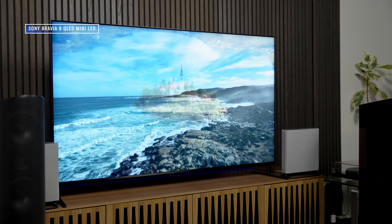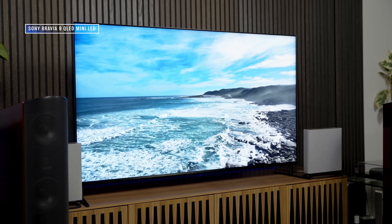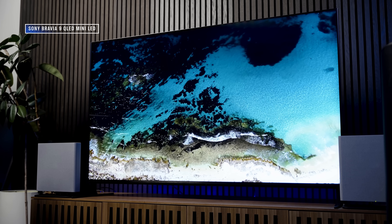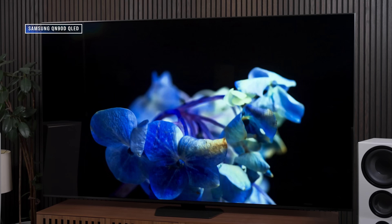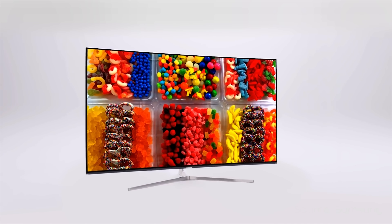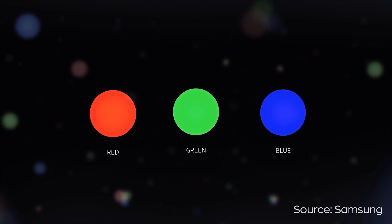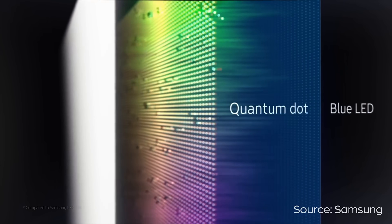Many LCD TVs currently use quantum dots, and the reason why is because the LED or mini LED backlights used in LCD TVs struggle to put out pure white light. Without pure white light, it's hard for the color filter in an LCD TV to carve out a wide color gamut. So quantum dots take that pure blue that LEDs are good at producing and use that blue light energy to glow red and green. You combine the blue LED with the red and green glowing quantum dots and you now have a very pure white light that an LCD panel's color filter can carve into millions of colors.